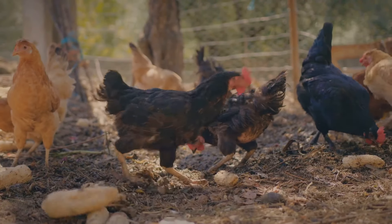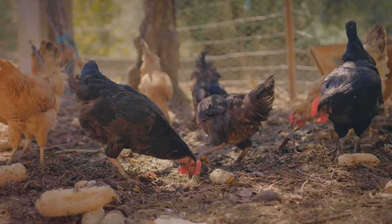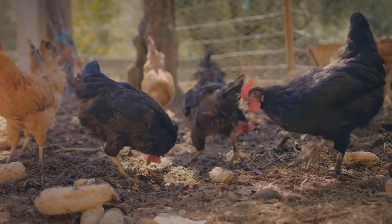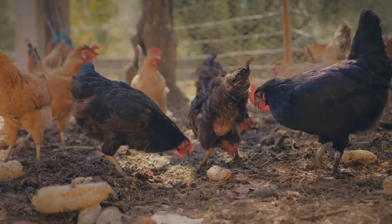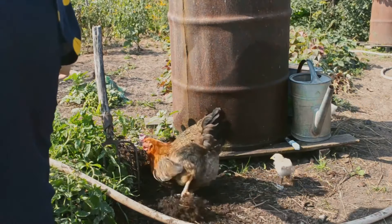Chickens also contribute to soil health. Their scratching and pecking aerate the soil, while their manure adds vital nutrients, acting as a natural fertilizer. This improves soil structure, enhances microbial activity, and boosts plant growth.